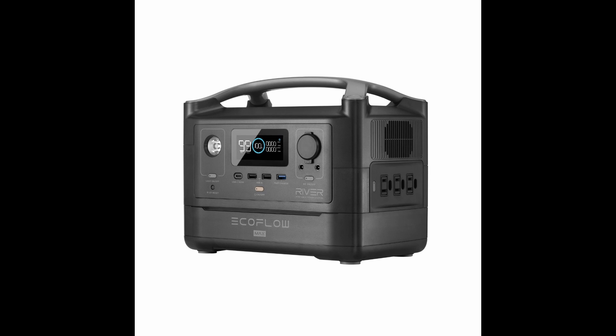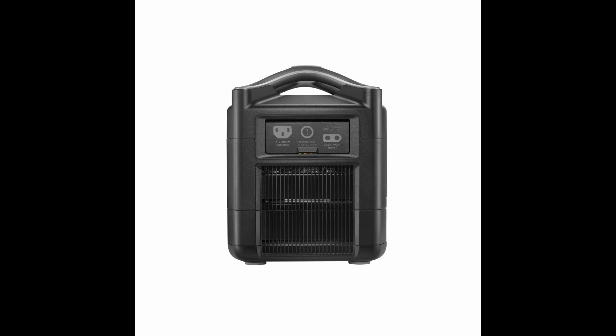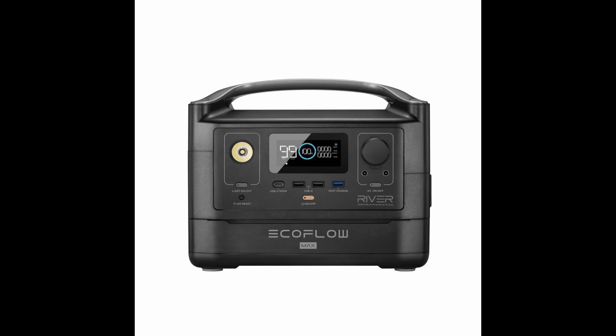Welcome to ePowerUSA. My name is Vincent with another product review. Today we're looking at the EcoFlow River Max Portable Power Station.